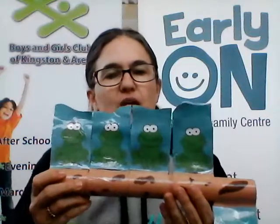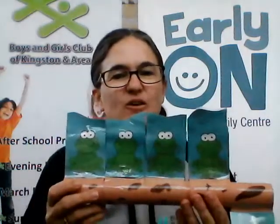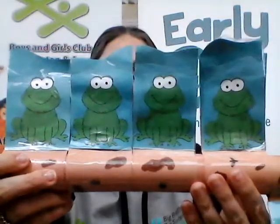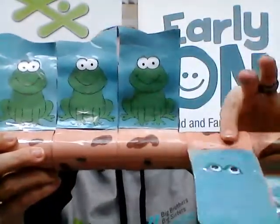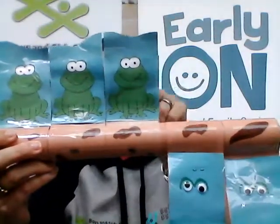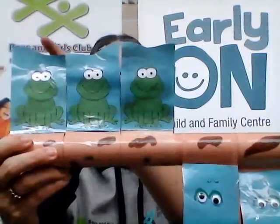Four green and speckled frogs sat on a speckled log eating some most delicious bugs. Yum yum. One jumped into the pool where it was nice and cool. Now there are three green speckled frogs. Bloop, bloop.